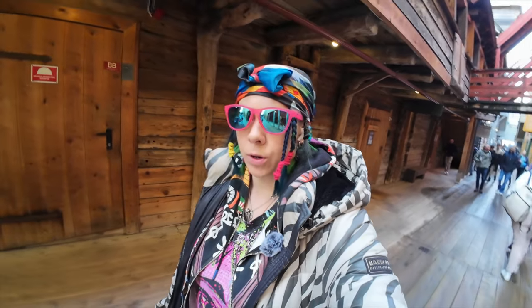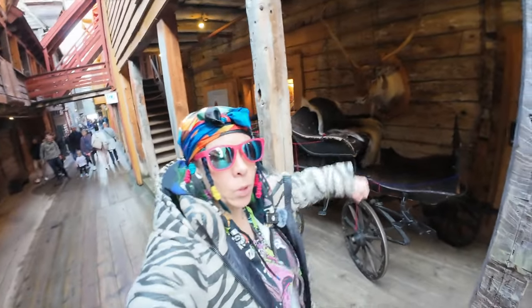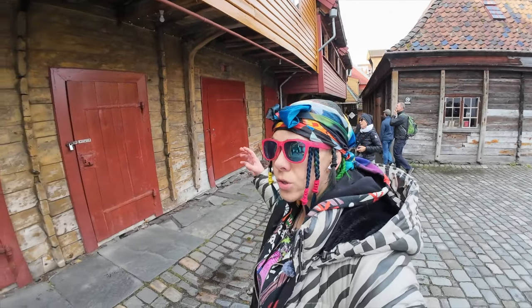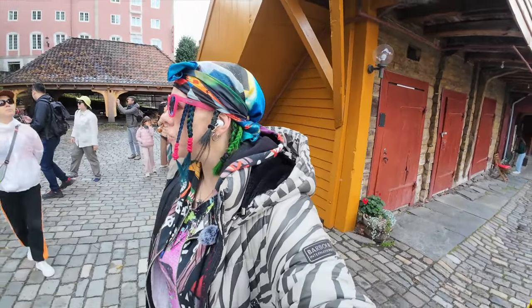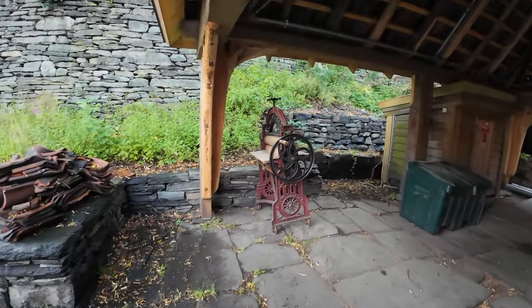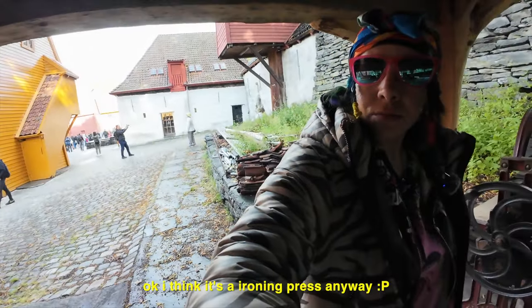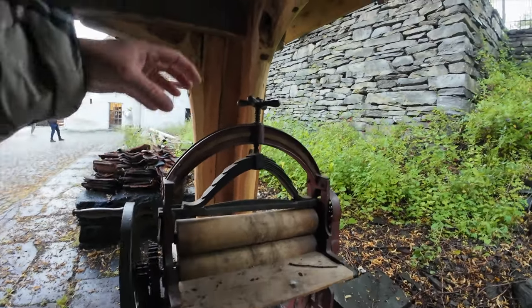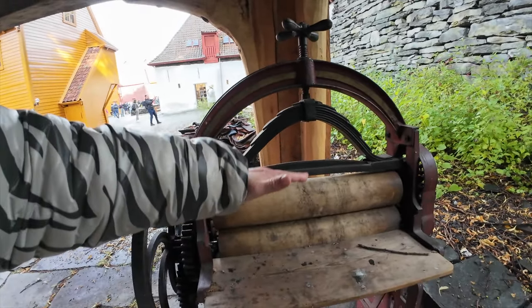Now I want to show you something else in this really cool part. All around here you can smell the wet wood, and it's wet because it's been raining for the last week that I've been here. It's an old laundry drying thing — how cool. We're not gonna test it because I don't think they want me to touch it. But look at that — you would crank this top down and then raise and decrease the pressure, and then you go ironing, not drying.